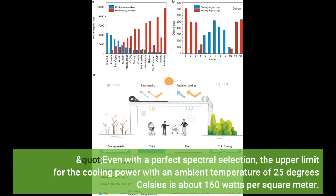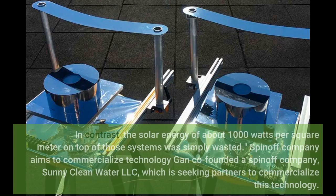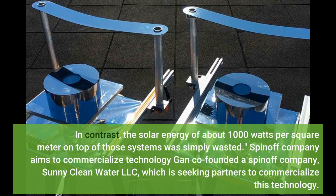Even with a perfect spectral selection, the upper limit for the cooling power with an ambient temperature of 25 degrees Celsius is about 160 watts per square meter. In contrast, the solar energy of about 1,000 watts per square meter on top of those systems was simply wasted.